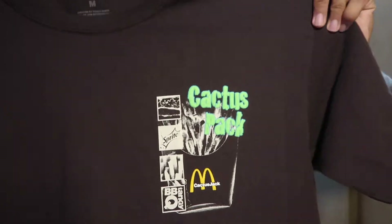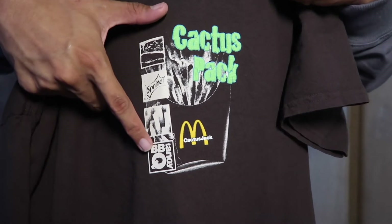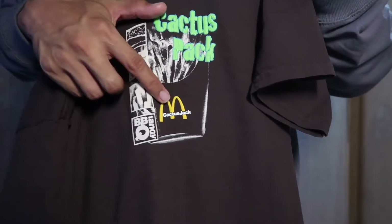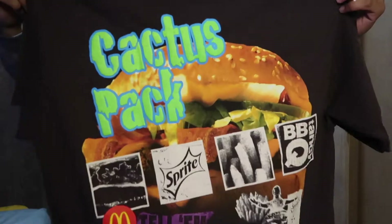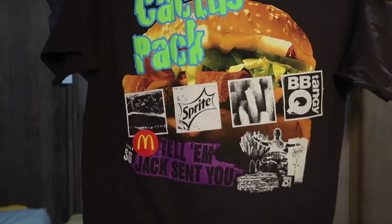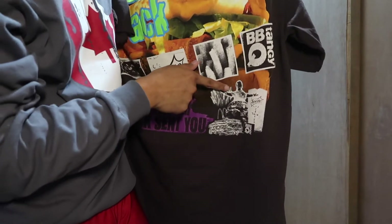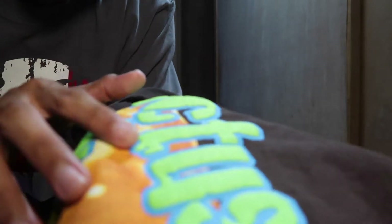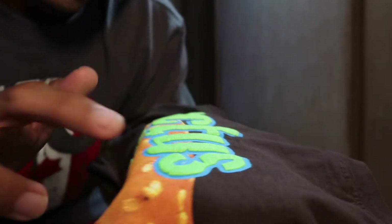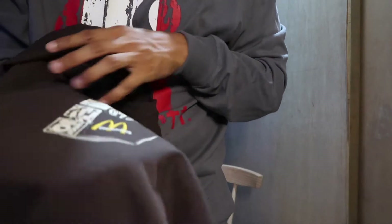On the left chest you've got the burger — the Quarter Pounder, Sprite, French fries, barbecue tangy sauce — Cactus Jack McDonald's. The back is the reason why I got it. The graphics, the color — wow. Cactus Pack Quarter Pounder, everything you see in the front but on the back. You've got Cactus Jack, Travis, 'Tell them Jack sent you, only six dollars.' And this is puff print — even the McDonald's M is puff print, even the 'Jack sent you' is puffing up. So 3D vibes on the front with the Cactus Pack logo and the M.